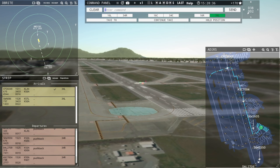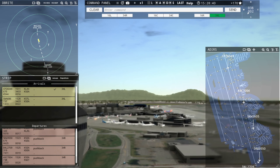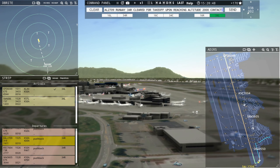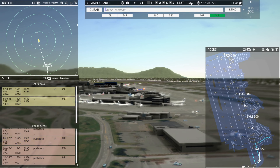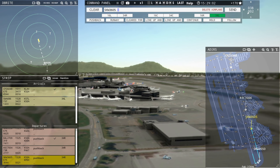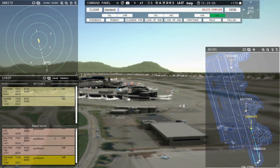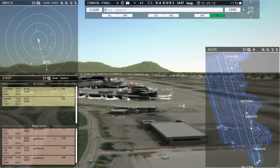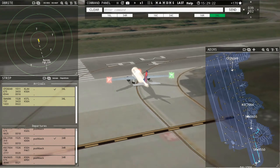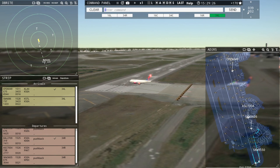Southwest 686 with you, runway 34L. Southwest 686, enter final runway 34L. Delta 2709, runway 34R, cleared for takeoff upon reaching altitude 2000, contact Seattle departure on 125.9. SkyWest is still pushing back — you can see them in the middle of the screen. SkyWest 3605, continue taxi. SkyWest 3550, runway 34R, line up and wait.